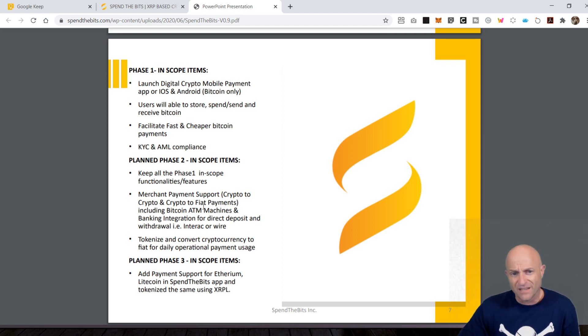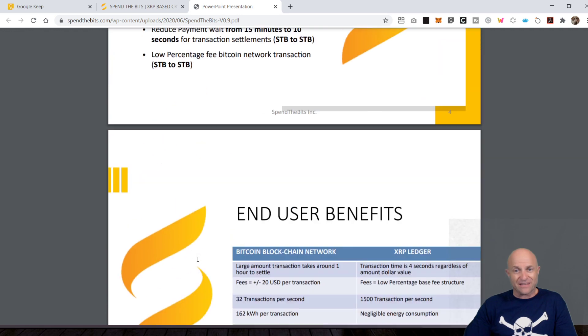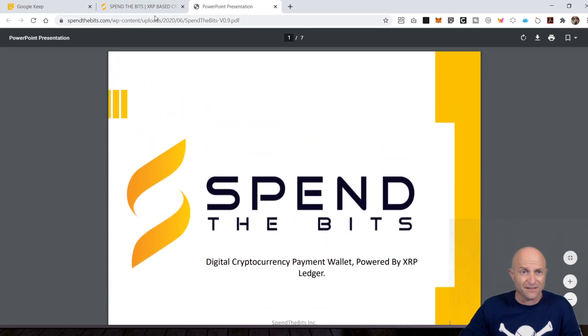Still, if this is a white paper, I would think they would break it down a little bit further and go into what other crypto they can handle. Let's see — phase three adds payment support for Ethereum, Litecoin, and Spend the Bits apps. This is in April of 2020. Where is XRP? I mean, if you're going to build something on the XRP ledger, wouldn't you roll out XRP? This doesn't make any sense. I really don't get it. Let's look at the website.